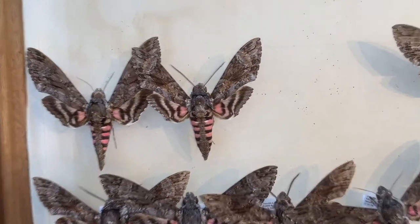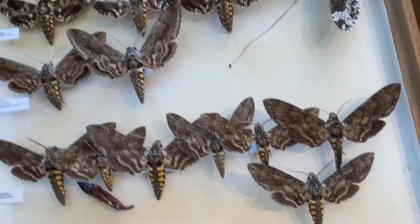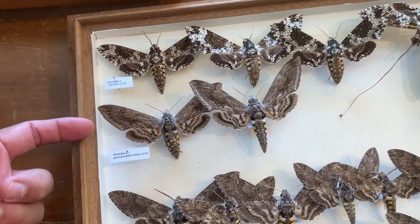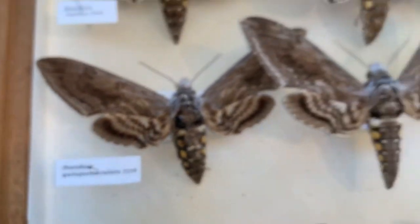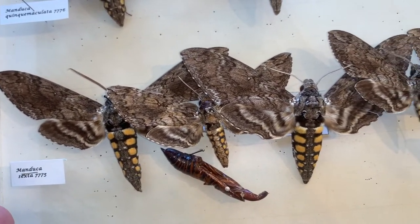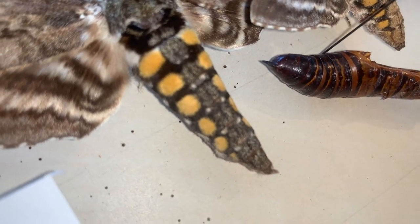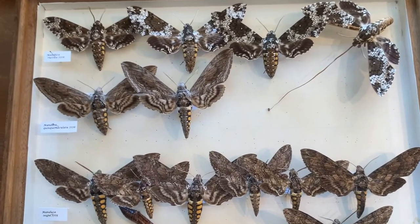We've also got Agrius cingulata, the pink-spotted hawk moth in this box as well — it's similar enough where I threw it in. We have three species of Manduca in the Florida Keys: the rustic sphinx, which is not very common there; the tomato hornworm or five-spotted hawk moth, Manduca quinquemaculata — I've only seen one specimen of this in the Florida Keys; and the tobacco hornworm, Manduca sexta, the six-spotted hawk moth.